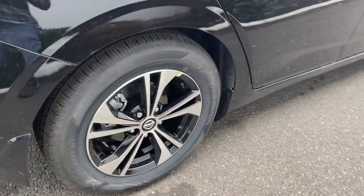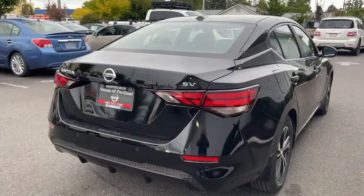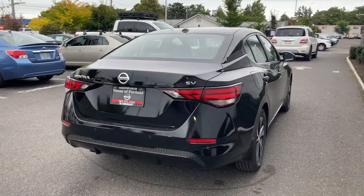The following are some of this vehicle's highlighted options: backup camera, lane-keeping assist, AM-FM stereo, driver airbag.